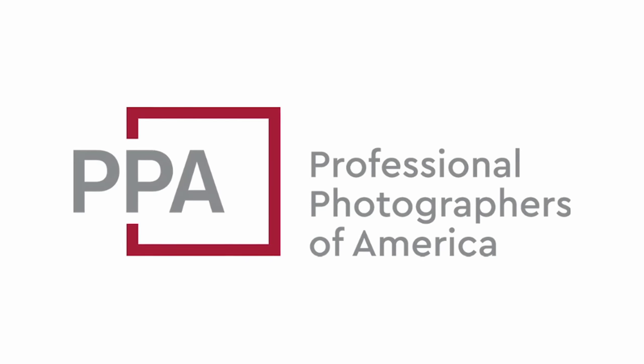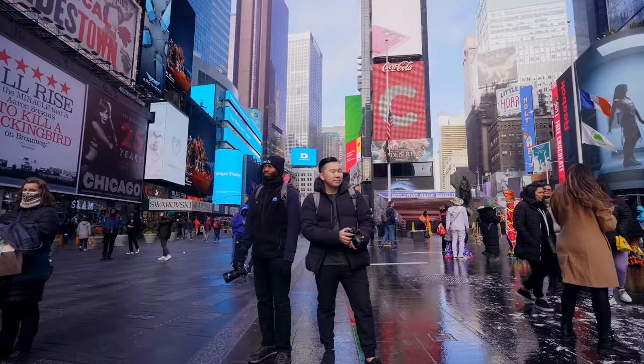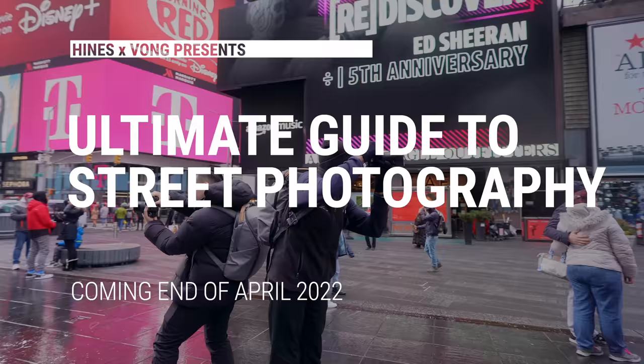A portion of this video is sponsored by PPA. It's been a while since the success of our first video which garnered over one million views. Professor Heinz and I are back with some new tips on street photography. We are putting together something special — the ultimate guide to street photography, coming out at the end of April. It's going to be an hour-long free course available on my YouTube channel. I'll give you more information towards the end of this video.